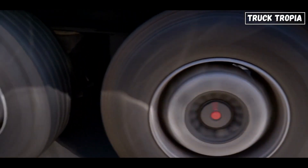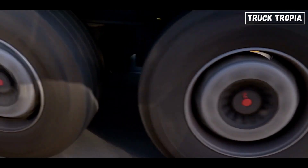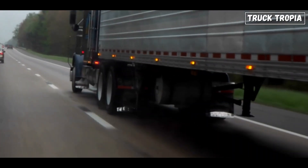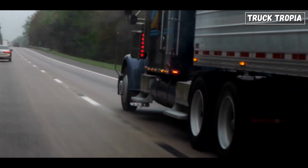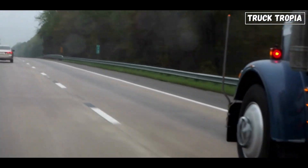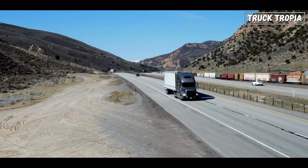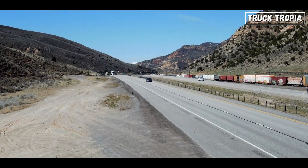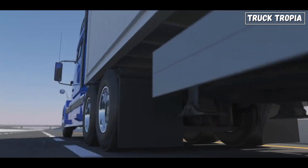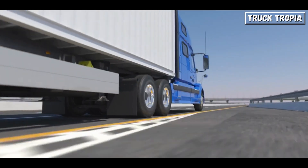When a heavy load is concentrated on a single axle, the pressure exerted on the ground is higher, which can lead to damage to road surfaces. More axles not only help distribute the weight, but also improve the truck's traction and grip on the road. These enhanced capabilities are valuable in both on-road and off-road scenarios, making multiple-axle trucks essential for industries requiring reliable and efficient transportation.